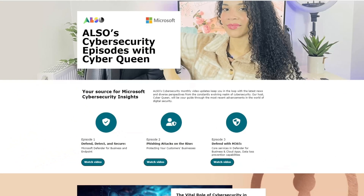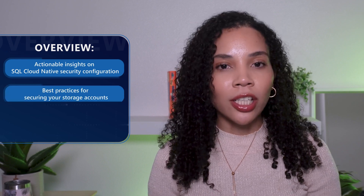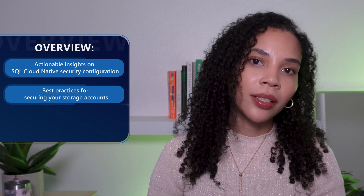Together with Also, we're diving deep into Azure's advanced security features. This episode is packed with actionable insights on SQL, cloud-native security configuration, and best practices for securing your storage account — and of course, using Azure Key Vault and encryption services effectively. So whether you're managing critical data or looking to bolster your security framework, today's episode will give you loads of information.